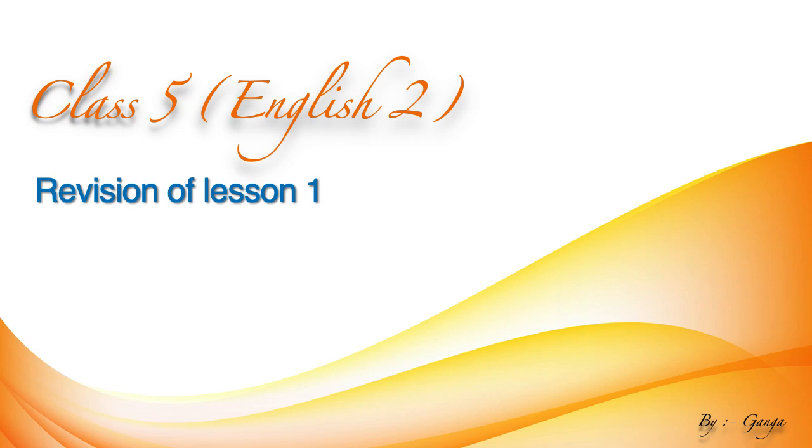So, in this class, I will give some questions from lesson number 1, Jatin's Sandal. Read the questions and answer them. First, you learn everything from lesson 1, close your book and copy, and write the answers without looking.